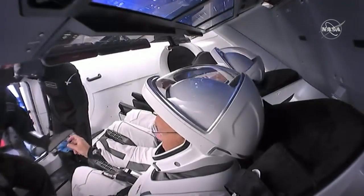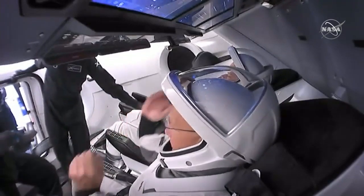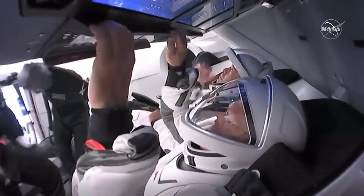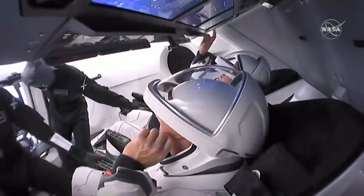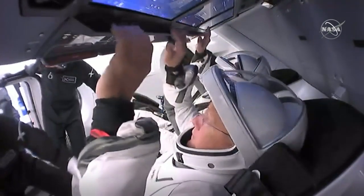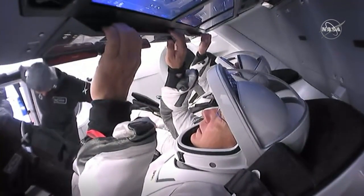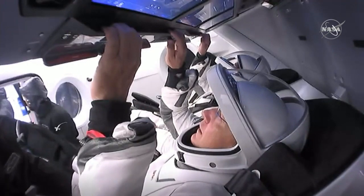It's incredible to see them inside the capsule. If you're just now tuning in, great timing. You're watching our coverage of the mission known as Demonstration Mission 2, or Demo-2. Today, SpaceX and NASA are going to be sending people into orbit on a mission to the International Space Station for the first time from U.S. soil since 2011.